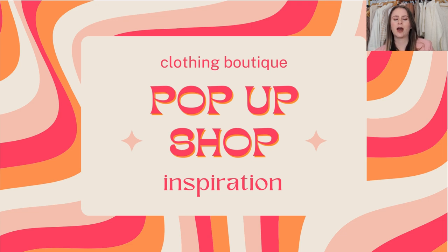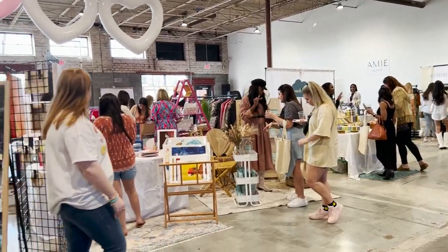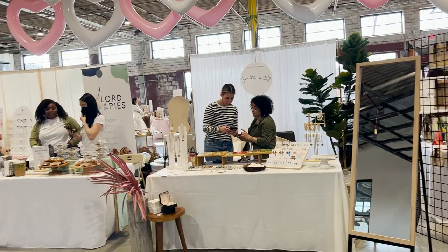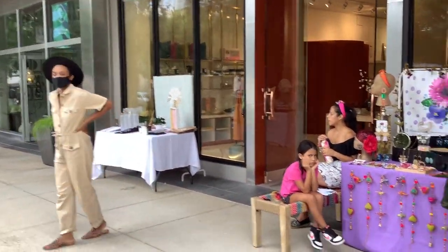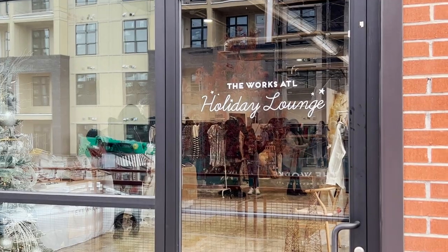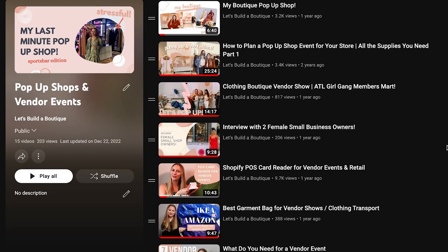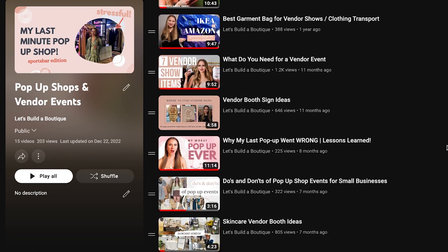Don't worry, I've got you. I've done outdoor pop-up shops, indoor pop-up shops, done them in warehouse-style buildings, in event centers, on the sidewalk outside of a luxury shopping district, pop-ups in a bar, and pop-ups in an actual retail brick-and-mortar type of location — done them all over the place. So I've got a lot to share with you guys today. Make sure you subscribe and check out my other pop-up shop videos for further inspiration, tips and tricks. But without further ado, let's take a look at some of my favorite booths.